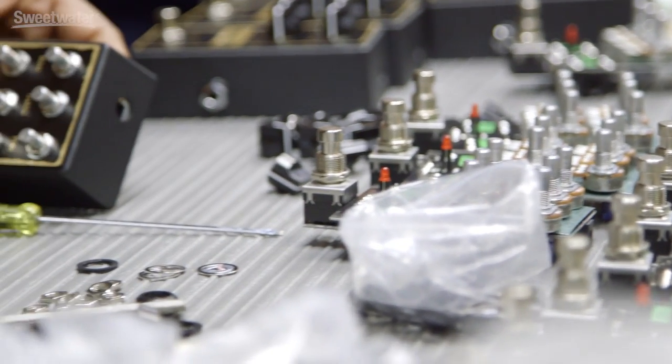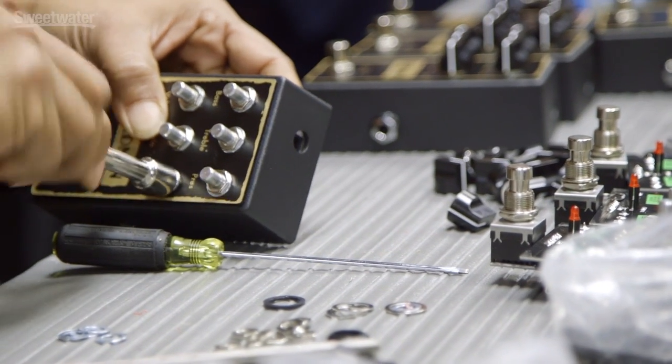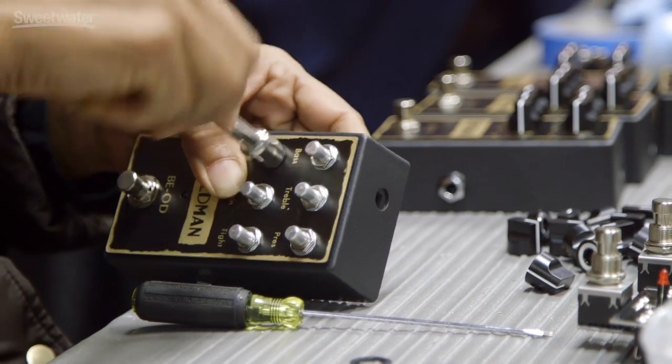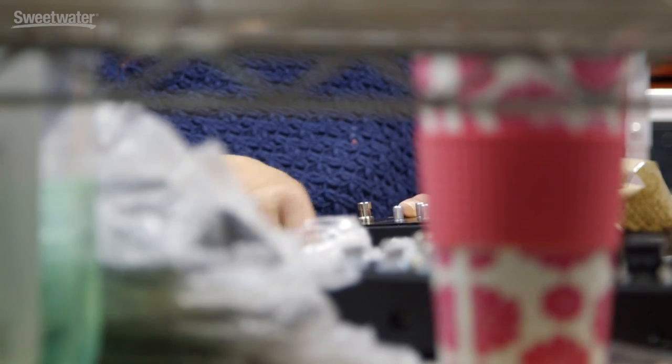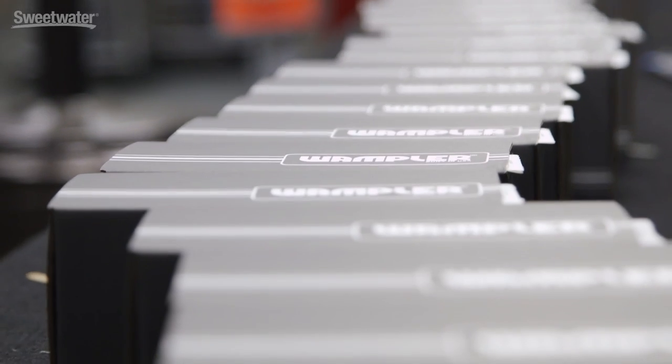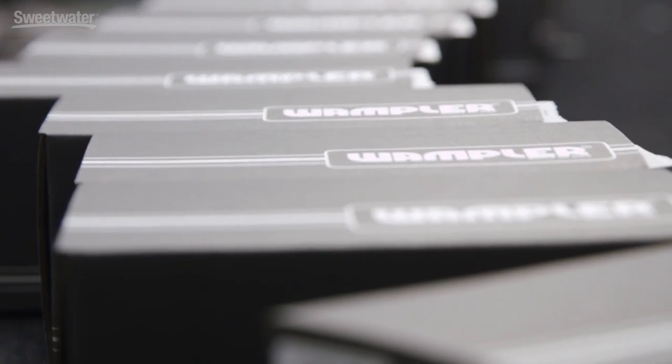Now we have moved into the pedal assembly area and it looks like they're actually working on Friedman pedals back here — specifically the BEOD it looks like. Is this different from the amp line? The boards — most of them are surface mount boards. We have a company stuff the surface mount boards for us, but then everything's assembled here, all put together right here.